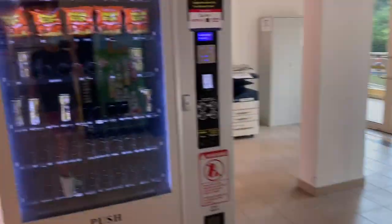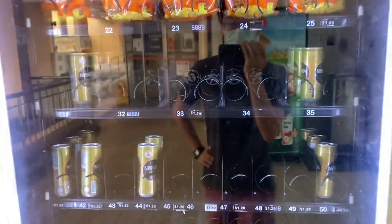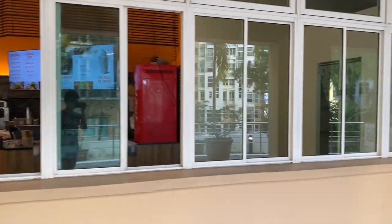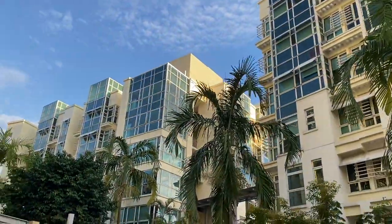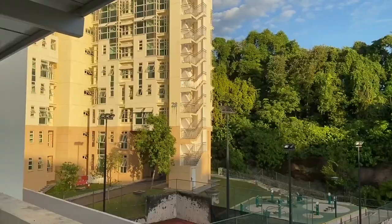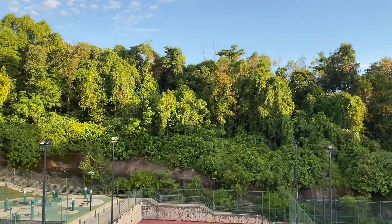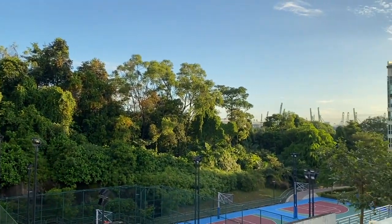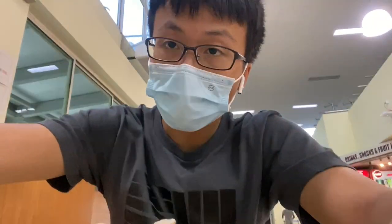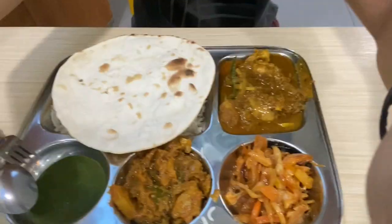Over here we have some vending machines — this one predominantly sells potato chips and canned coffee. I guess it's the bane of every uni student's diet. This is supposed to be some late night restaurant. I think we're entering the PGP plaza. I got Indian food for dinner — it's okay for $5.60 I guess, but the chicken is a bit cold. The naan is really solid though.